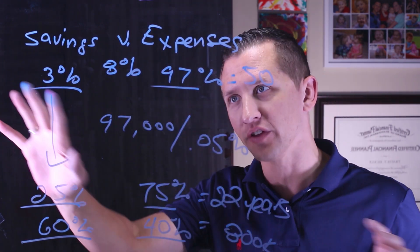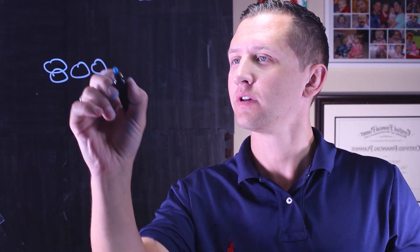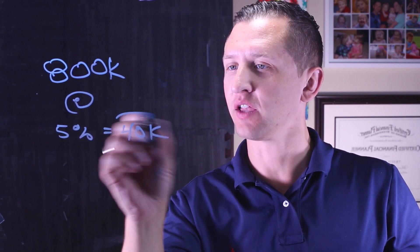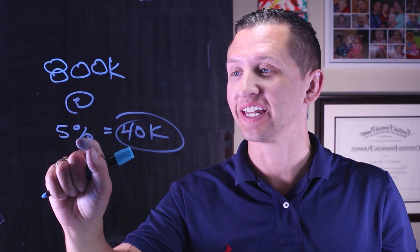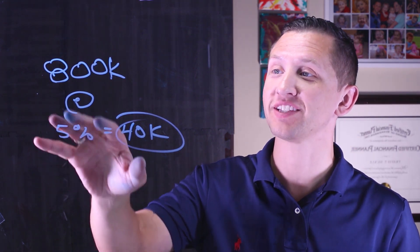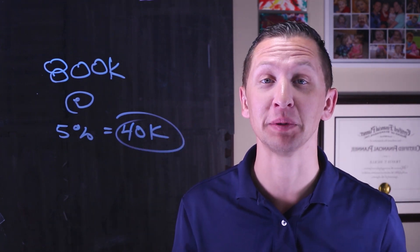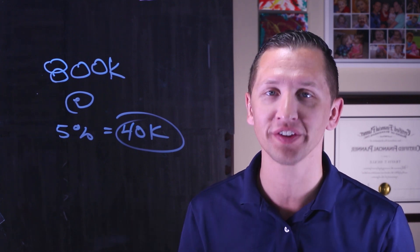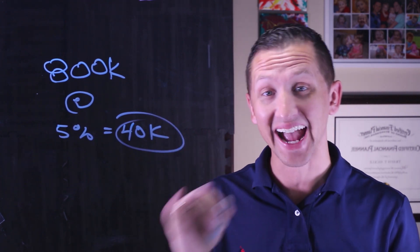Let's go over this math one more time. $800,000 at a 5% rate of return equals $40,000 — exactly our reduced expenses. We get $40,000 each and every single year. This 5% spend-down is a huge feat because we're committing to saving 60% of everything we bring in. The next question is: how on earth do we live on 40% of our paycheck? You have to look at how you can significantly reduce your expenses — that's the math.